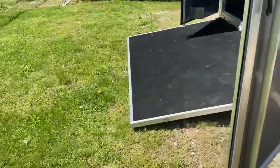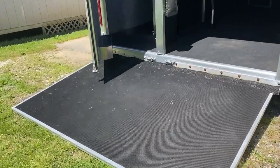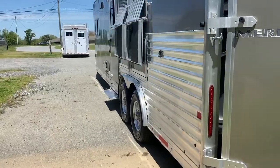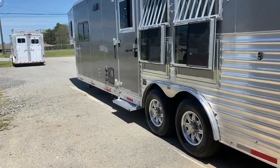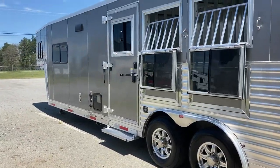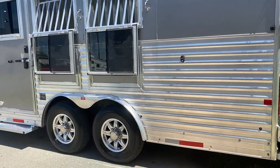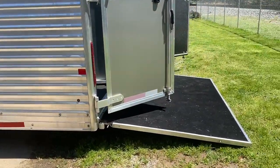This does have a rear ramp. Fold-up step at the escape door. Drop windows with bars. Does have two manger boxes for storage. Rear ramp.